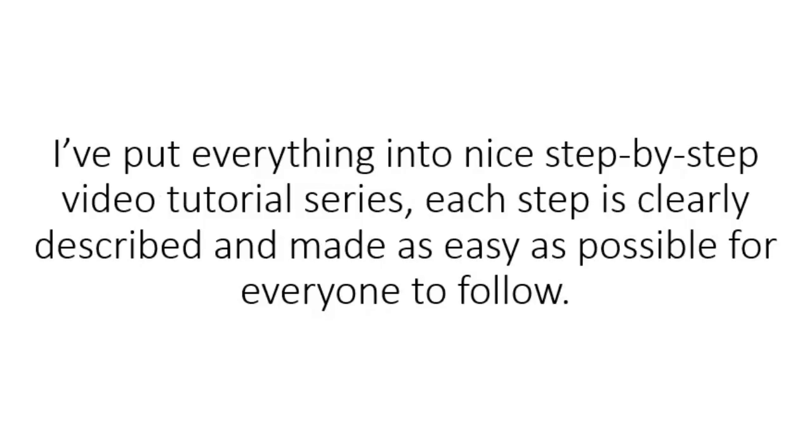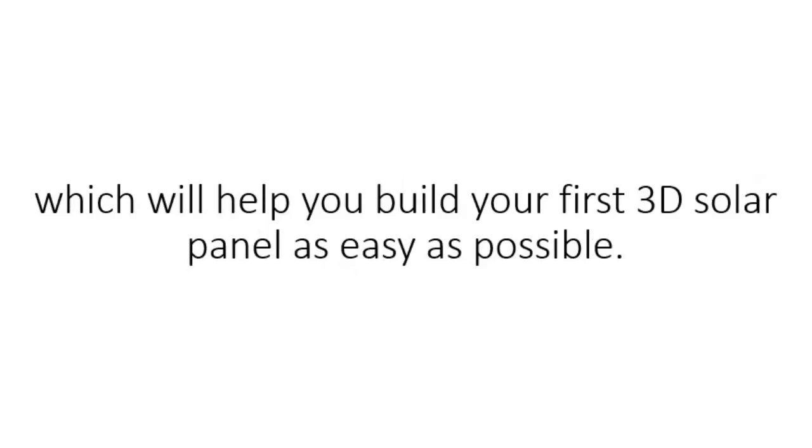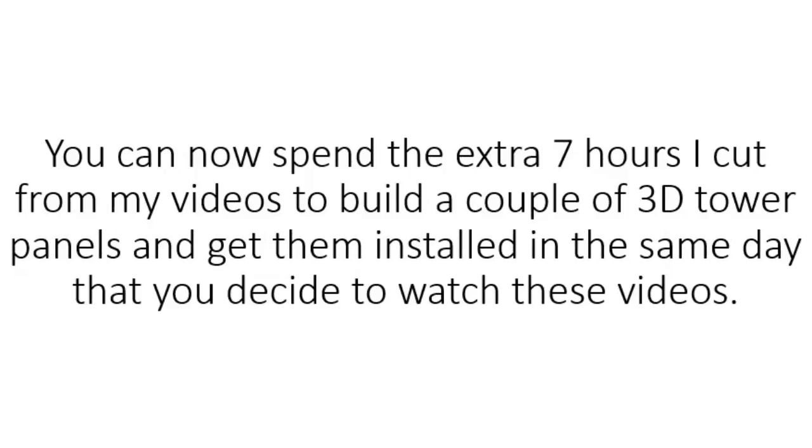I've put everything into a nice step-by-step video tutorial series. Each step is clearly described and made as easy as possible for everyone to follow. I ended up shooting over eight hours of video and compressed it down to a little over one hour and ten pages of documentation and blueprints, which will help you build your first 3D solar panel as easily as possible. You can now spend the extra seven hours I cut from my videos to build a couple of 3D tower panels and get them installed in the same day that you decide to watch these videos.